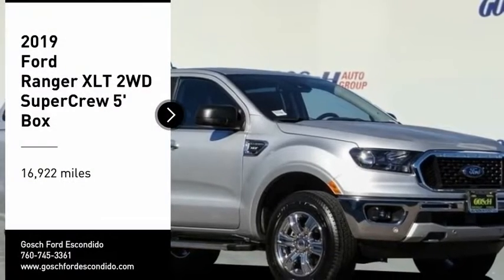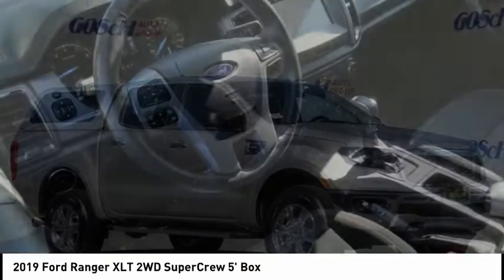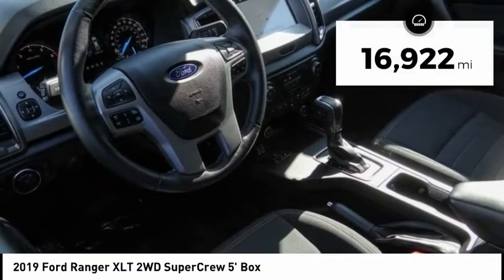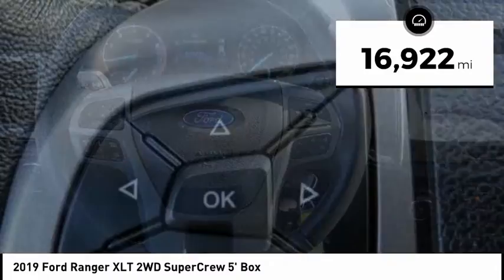You are going to love the 2019 Ranger. Tough inside and out, Ranger proves its mettle. This vehicle has less than 20,000 miles. Here are some of this vehicle's great options.